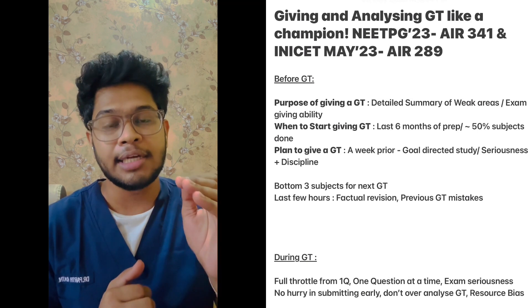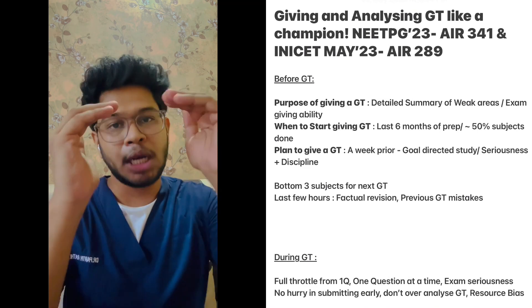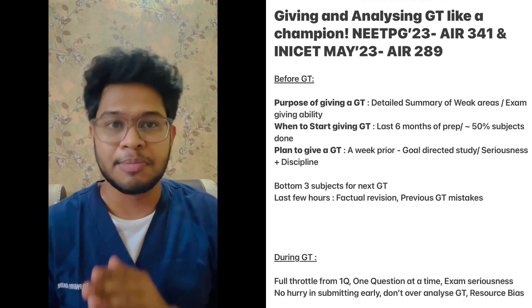Always try to prioritize the bottom three subjects from your last grand test and try to keep them in the middle orders. In the last few hours before the grand test, try to do a factual revision and go through your previous grand test mistakes.